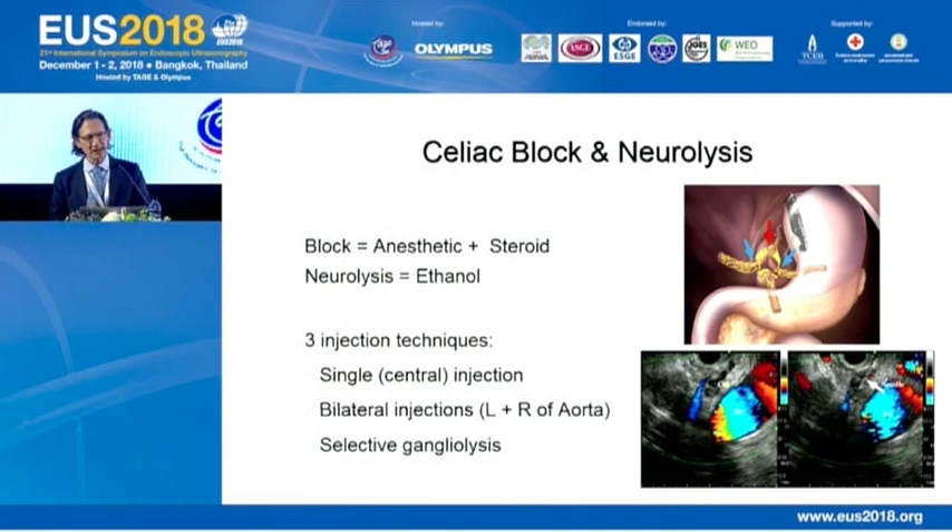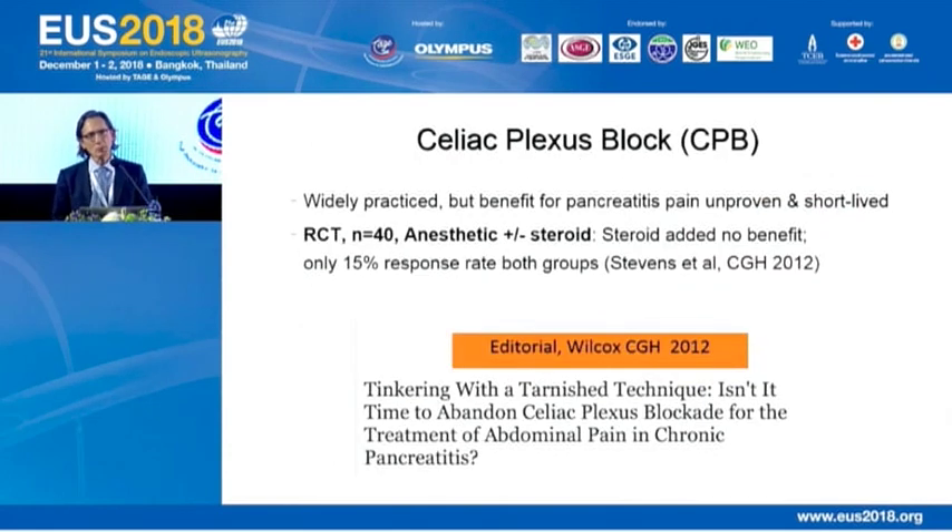We have three injection techniques: the single or central injection, bilateral injection on both the left and right sides of the aorta, and selective ganglia lysis. You can see here the central and bilateral injections marked with blue arrows, and here you can see a ganglia being targeted with the needle. When we perform block, we're targeting the plexus — we call that celiac plexus block, or CPB.